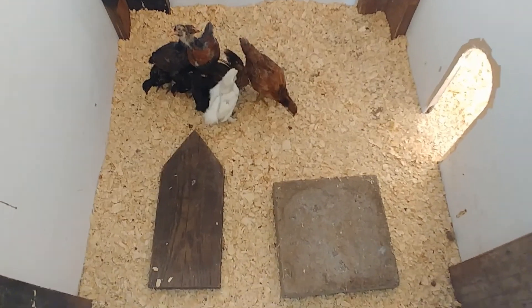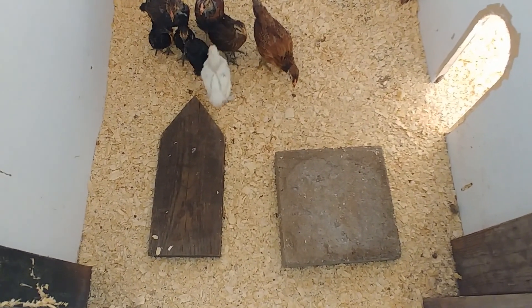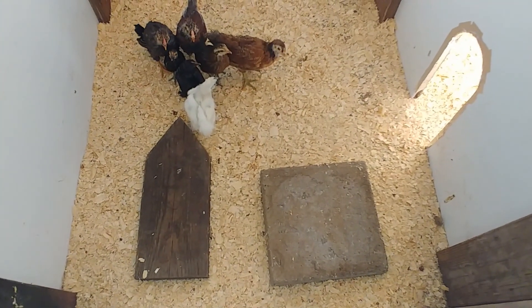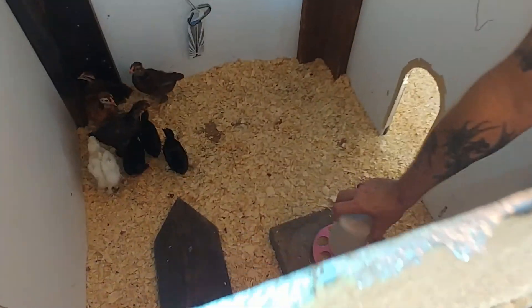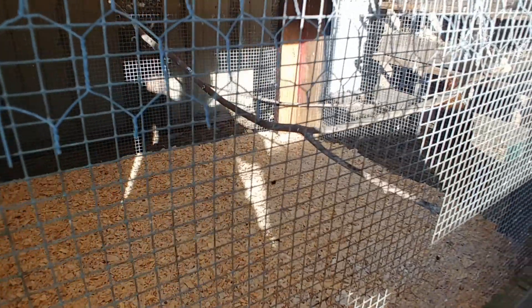I'm going to add some food and some water on these two pieces — a piece of wood and a piece of cement — so they have food and water. They have a couple of little places, and I'll put that little roosting thing in there. There's their food right there, and we'll get the water. We have some limbs in there that they can roost on.